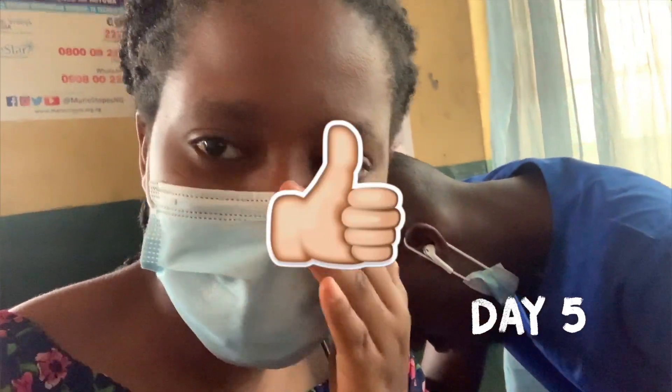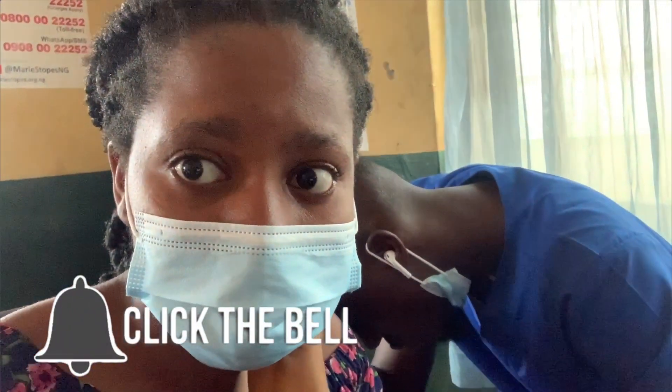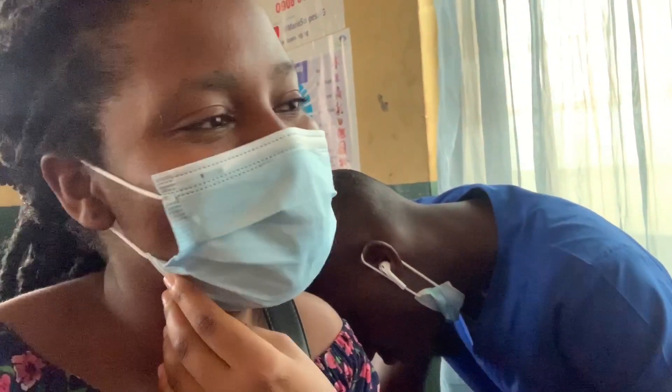Hi guys, this is day five of the community posting. We've not been doing anything serious since yesterday and today is another day of boredom. So basically we are just waiting for a patient to come and eventually we will do something. We don't have patients. These people are playing a little game. So basically that's what we are doing.